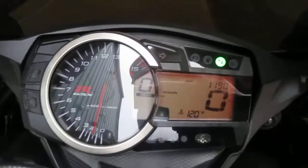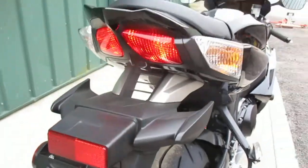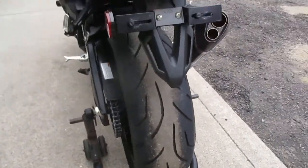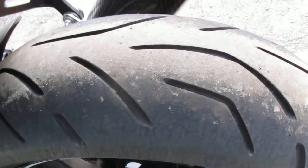This bike's got 1190 miles on it — very low miles. The seats are all in great shape. It's got the original tail on it, and the rear tire is like brand new too.